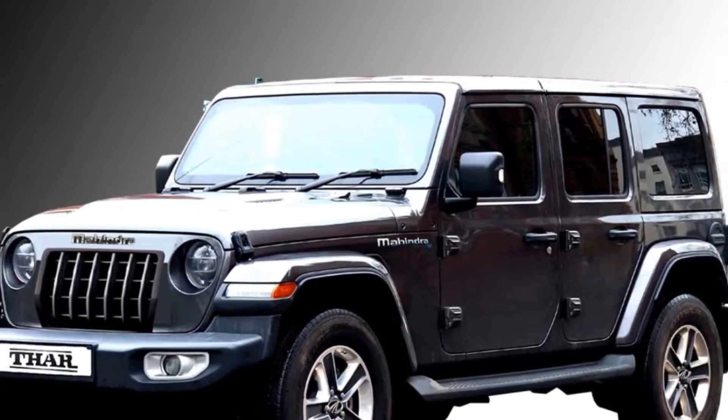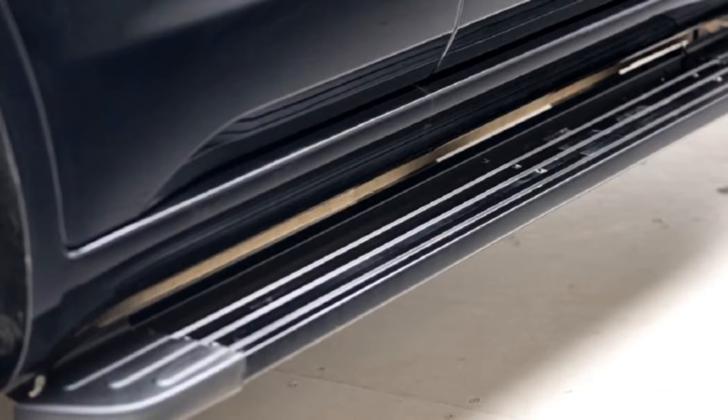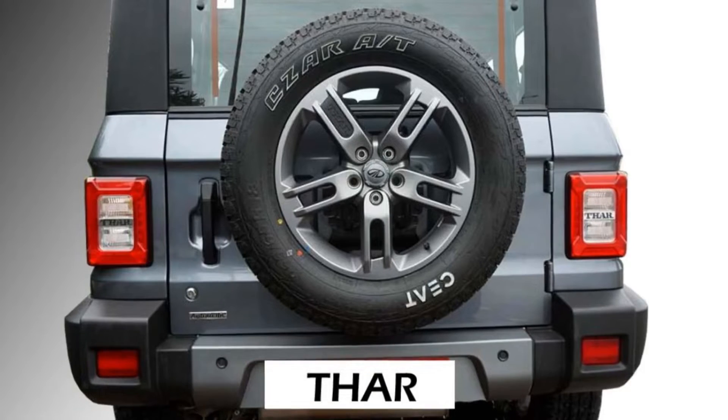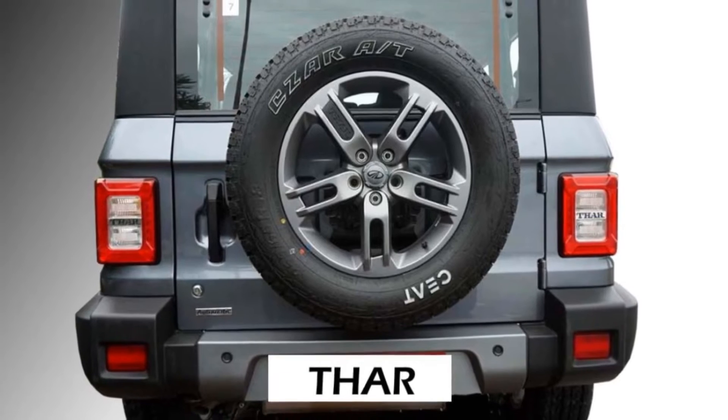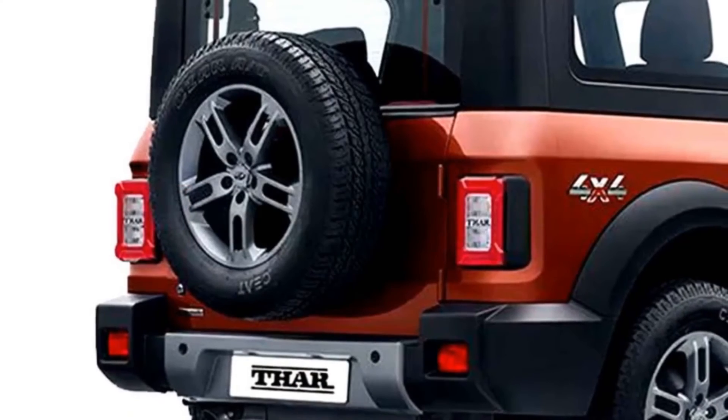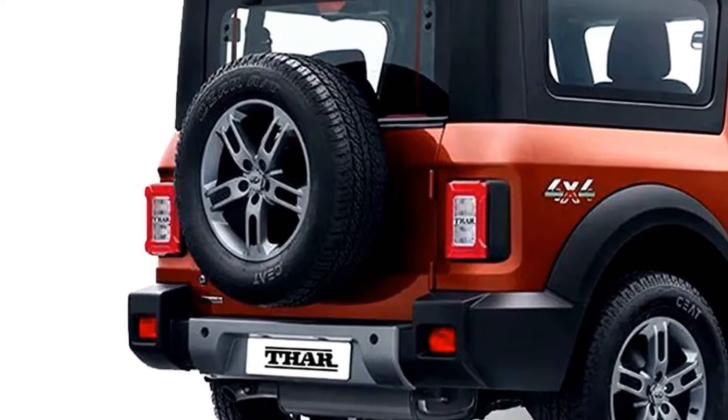The side also gets two doors on each side along with side footrests. The rear is also expected to get rear LED taillights, rear washer, defogger, and rear wiper, tailgate-mounted spare wheel, and an updated rear bumper with bumper-mounted rear fog light housing.